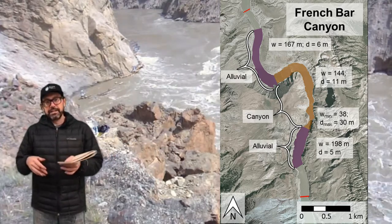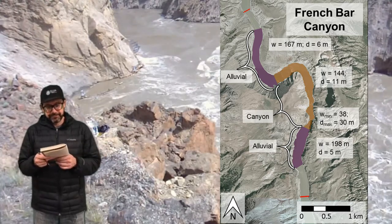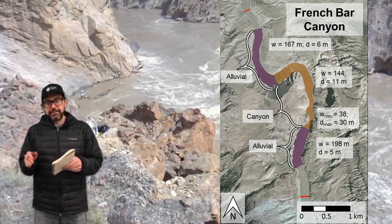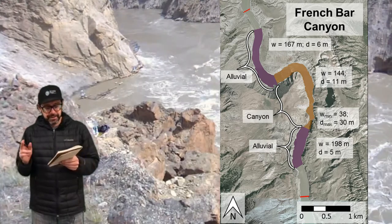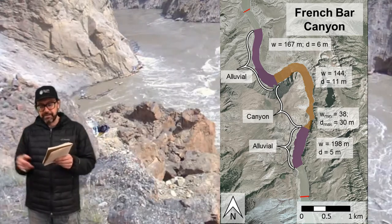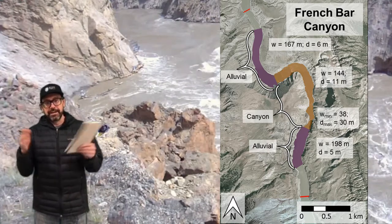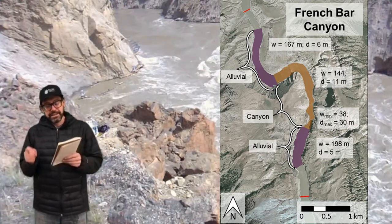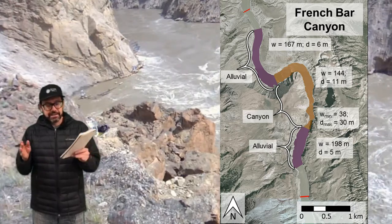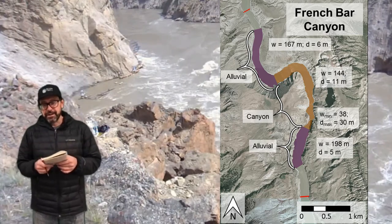Alluvial reaches tend to be much wider than bedrock reaches like the canyon we're looking at here. For French Bar Canyon, the canyon itself is about 145 meters wide on average. Upstream, it's 167 meters wide, and downstream it's 198 meters wide. Now that may seem unremarkable, but within French Bar Canyon the channel is narrowed down to about 40 meters wide for a few hundred meters.